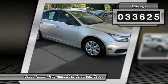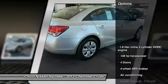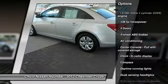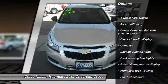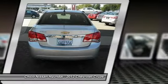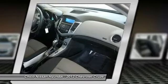Here are some of this vehicle's great options: traction control, front wheel drive, air conditioning, front power windows, passenger airbag, compass, trip computer, remote power door locks, daytime running lights, and speed proportional power steering.